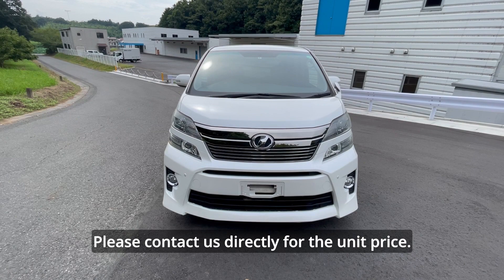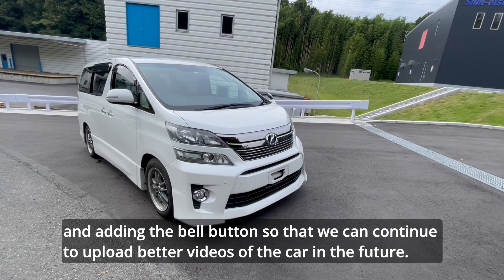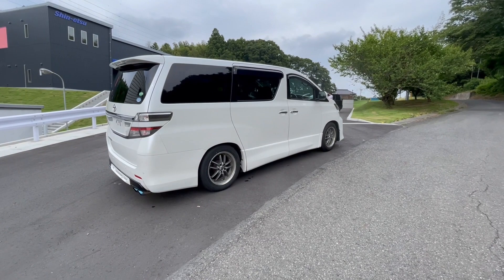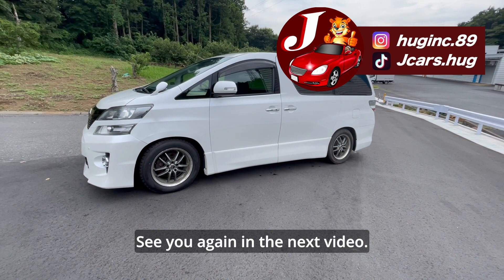Please contact us directly for the unit price. I have attached the URL of our company's website in the summary section. We look forward to your high rating, channel registration, and adding the bell button so we can continue to upload better videos in the future. In this YouTube channel, we review actual cars sold in Japan. We are a Japanese car dealer and exporter — we will find the car you want and transport it to your country. If there is a car you want, please feel free to comment. See you again in the next video. Thank you.